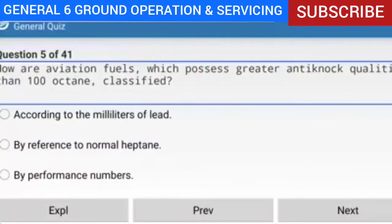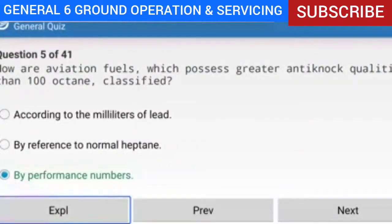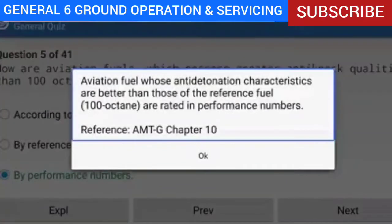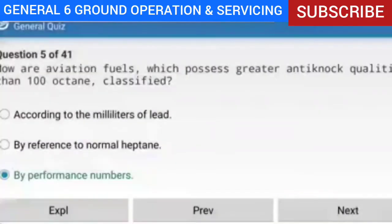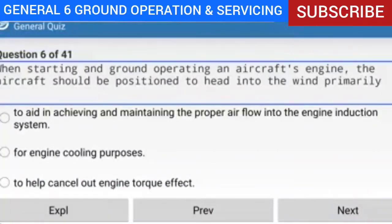Question 5 of 41: Aviation fuels which possess greater anti-knock qualities than 100 octane are rated how? Answer: By performance numbers. Explanation: Aviation fuel whose anti-detonation characteristics are better than those of the reference fuel 100 octane are rated in performance numbers.